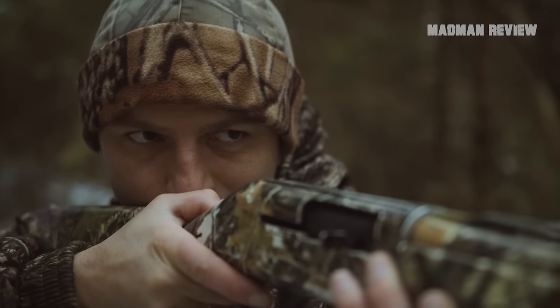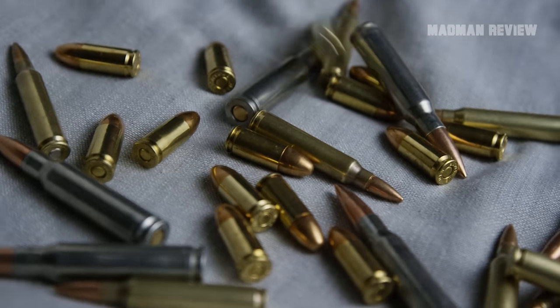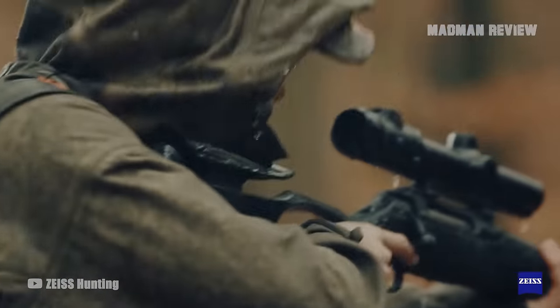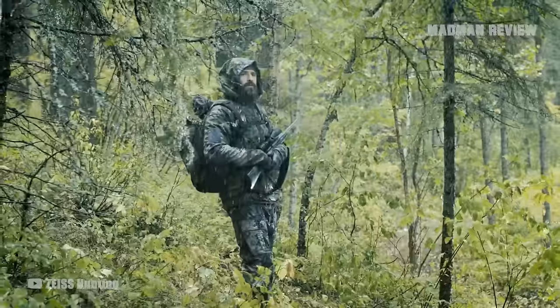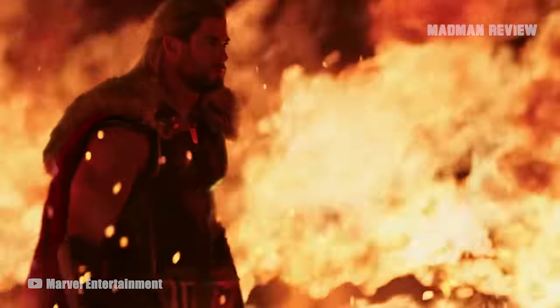When you're looking to buy a mountain hunting rifle, it has to overcome three obstacles with ease. Number one, it has to be durable enough to weather any storm. Whether it be dust, dirt, snow, rain, or hail, the rifle has to hold up to the elements like the mighty Thor himself.